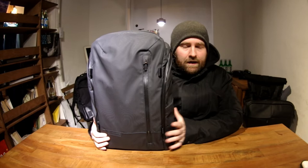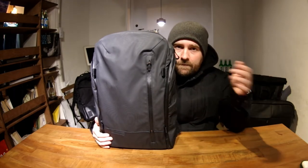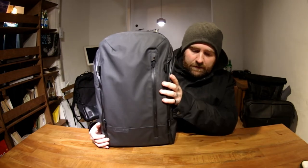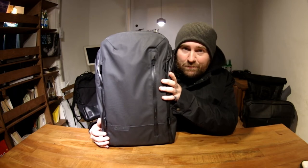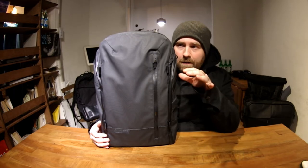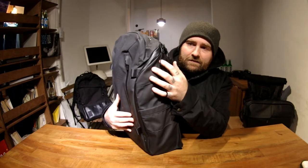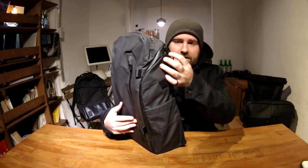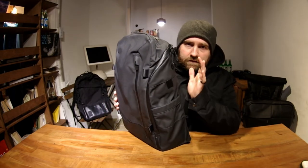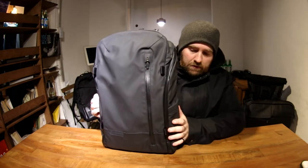As a camera bag this bag is pretty killer, and I would not hesitate to recommend it to anybody in the market for a modern, cool camera bag. One thing I didn't mention: the zip pulls are amazing — they have these finger tabs that you can just pull around, which makes it very easy to tug the zippers around corners.